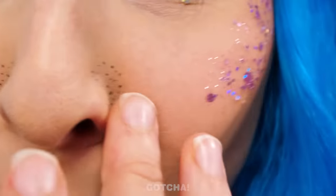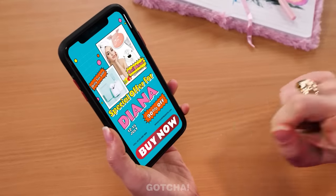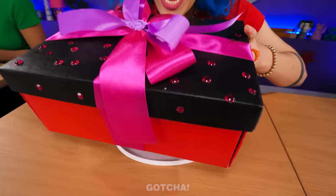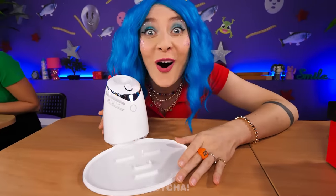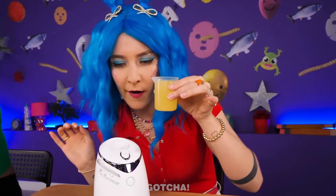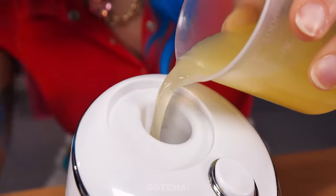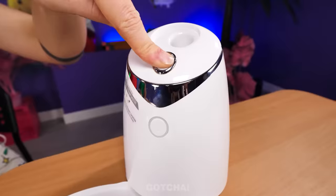I feel so pretty today! Oh my gosh — are those blackheads? This is a tragedy! I need to fix this right away! I have to buy this machine! That order came fast — what is that machine? It's a face mask maker! I can't wait to use it! Let's make a face mask! Is that orange juice? I'll make an orange-flavored face mask with extra vitamins! Just with the press of the button, the face masks are made!